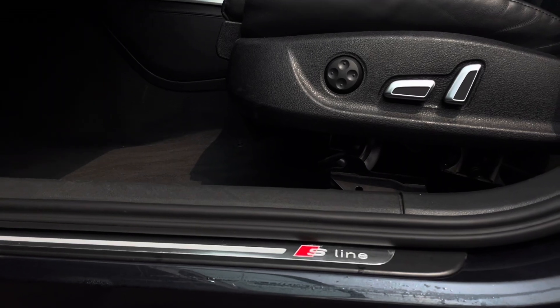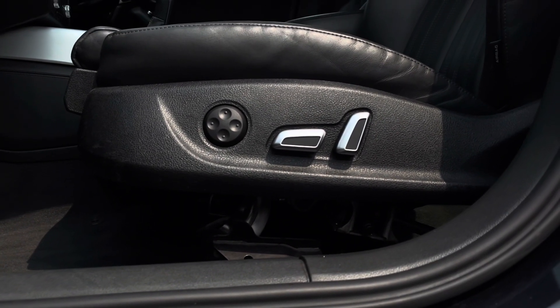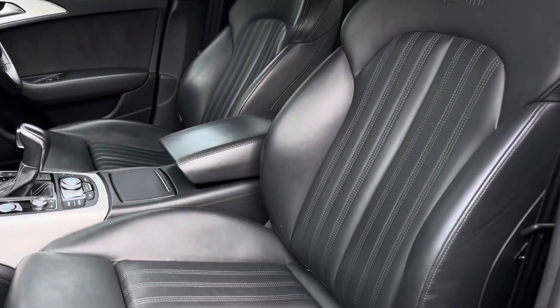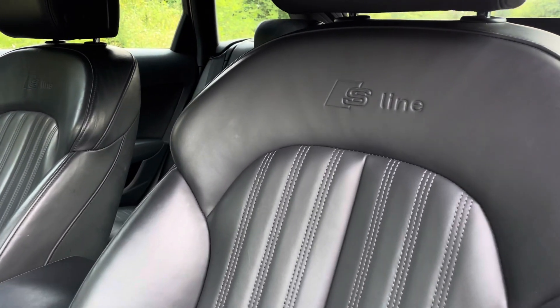The illuminated S-line door sill trims lead us nicely up to the vehicle's fully power-operated four-way lumbar-supported front seats with a driver-side memory function. As you can see, these have been covered in comfortable black Valcona leather and topped off with the S logo embossed.